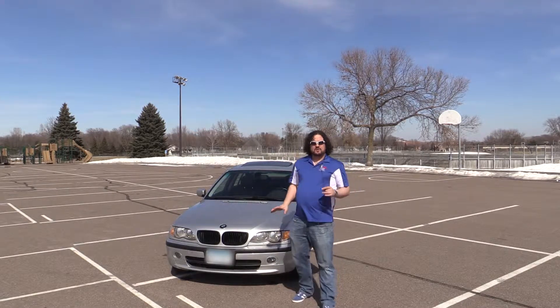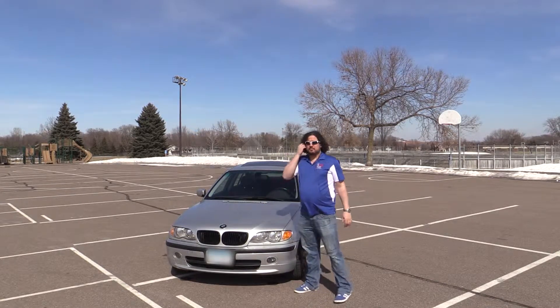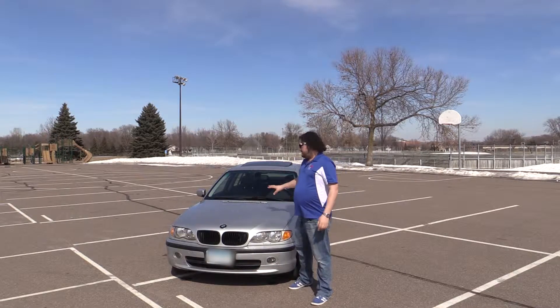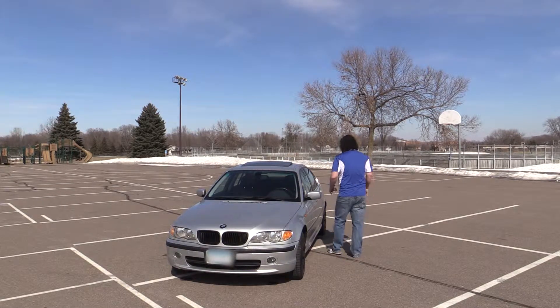It's still an M54 putting out around 225 horsepower, automatic transmission, all-wheel drive — a beautiful car I absolutely love driving. It's been my daily driver for most of the last year. It has caused a few problems, and we'll get into those. Because it has to be driven the most, it'll get the least amount of project work, but we will still do some features on it.